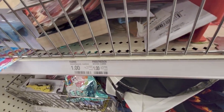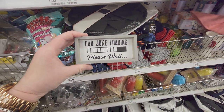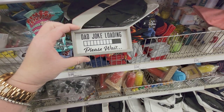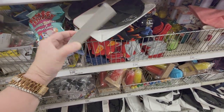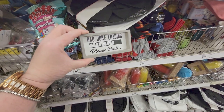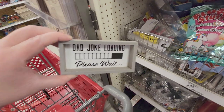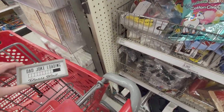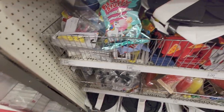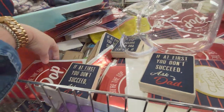Oh this one's hilarious — 'Dad Joke Loading Please Wait.' I love dad jokes, they always make me laugh. I may have to get this for my dad because he makes such funny jokes. I'm going to put that in my cart.